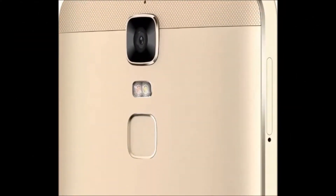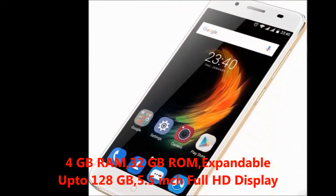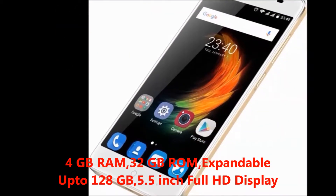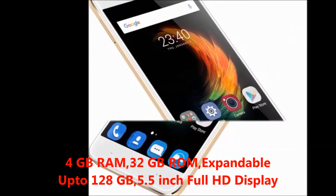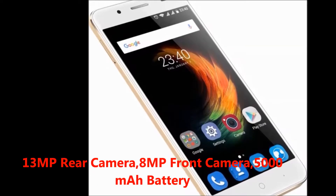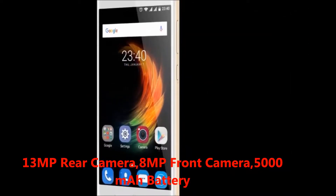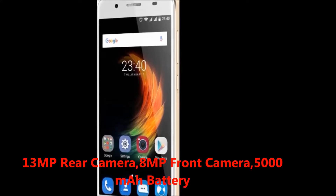First of all, I will explain you these mobile features. In this mobile, you will get 4GB RAM, 32GB internal memory expandable up to 128GB, 5.5-inch HD display, 13MP rear camera, 8MP front camera, and 5000mAh battery.